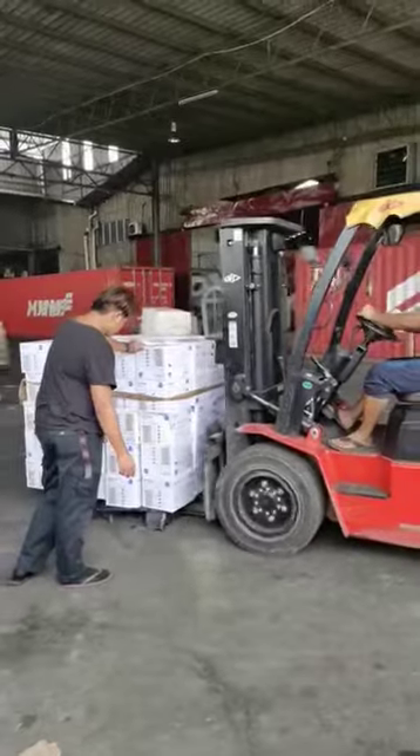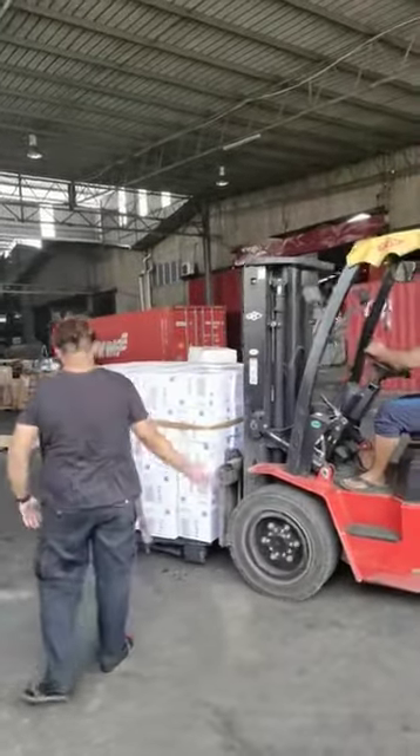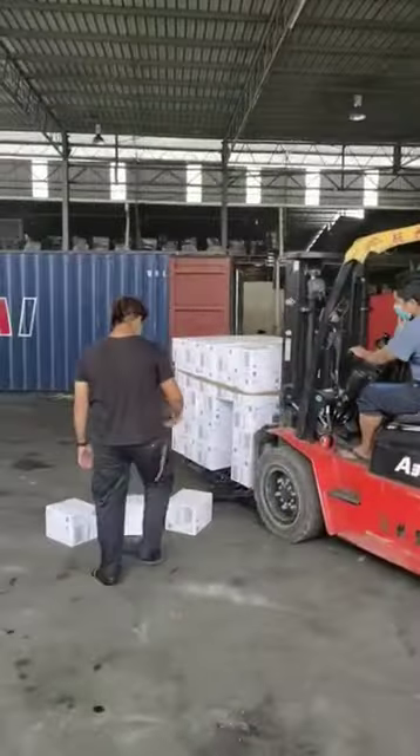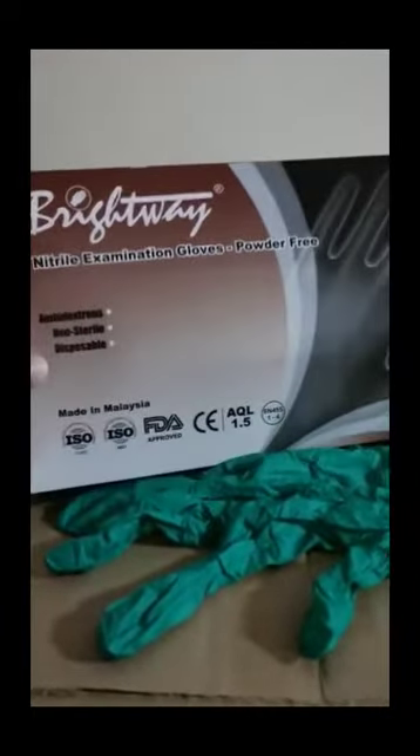Right now they are loading the stock to the lorry. This is Bright Way nitrile glove, powder free, with FDA and CE cert.